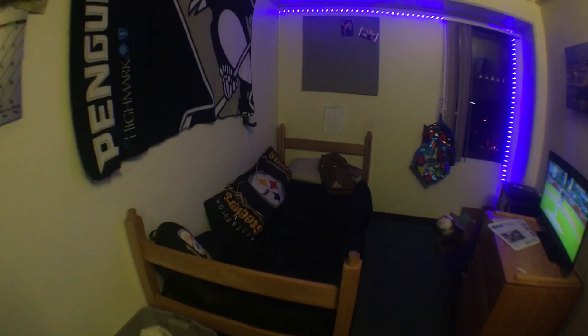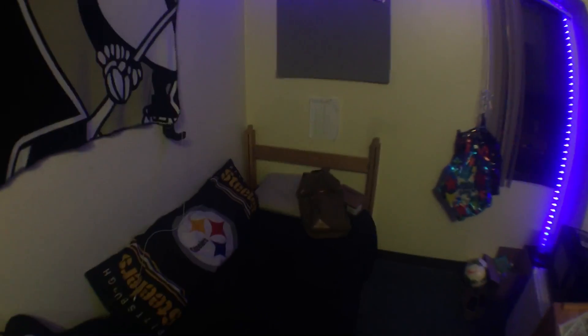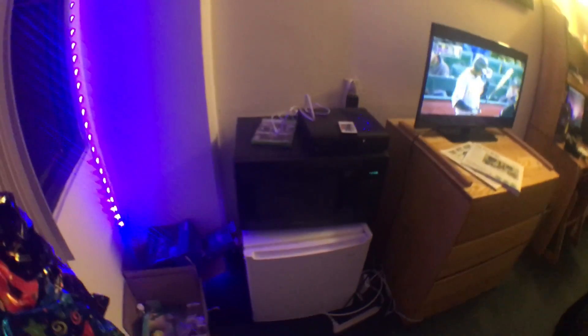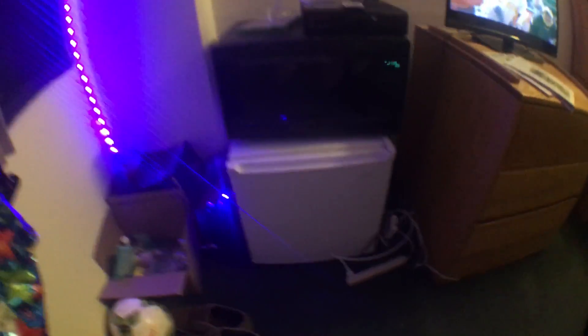I've got the bed there. The bed can be pushed up to about three feet, almost to that tallest thing. Definitely need to bring a microwave so you can make popcorn, pop tarts and stuff like that. Bring a fridge.